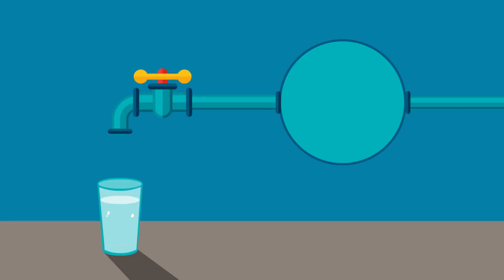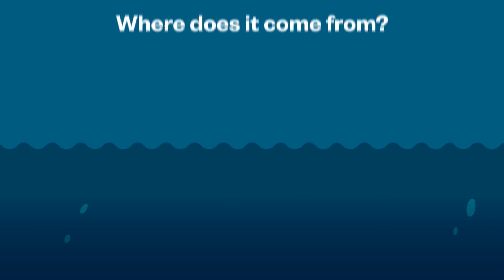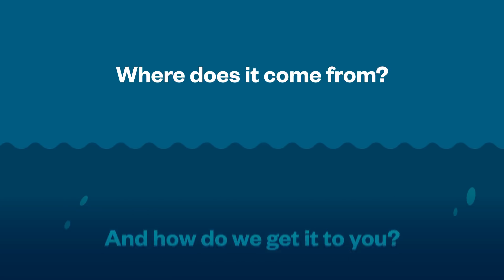Each time we turn on the tap, we take it for granted. But getting safe water every day is not that easy. So where does our water come from and how do we get it to you?